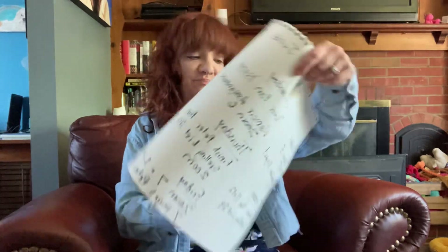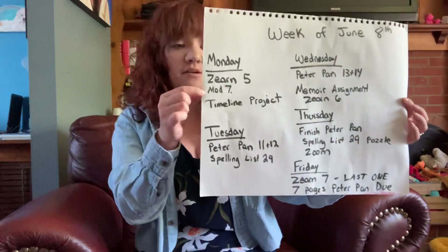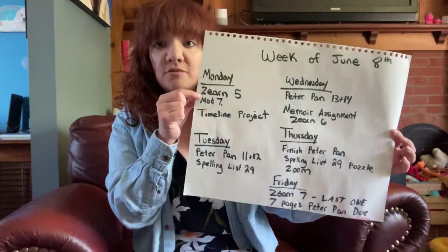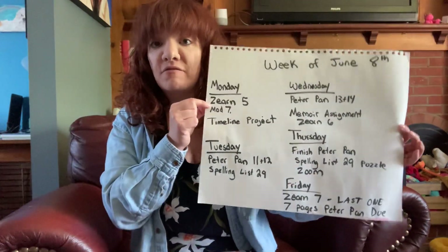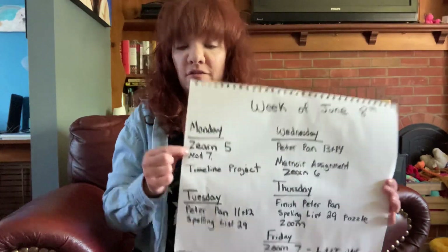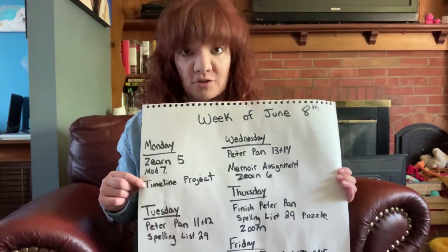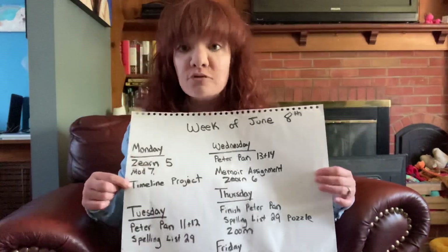Hey everyone, happy Monday. I'm going to quickly go through the schedule for this week. For the week of June 8th, on Monday we have Math Module 7, Lesson 5 in Zurn. Make sure you watch that final YouTube video. This is our last week of Zurn, and I'm going to introduce a timeline project for us, so stay tuned for that video.